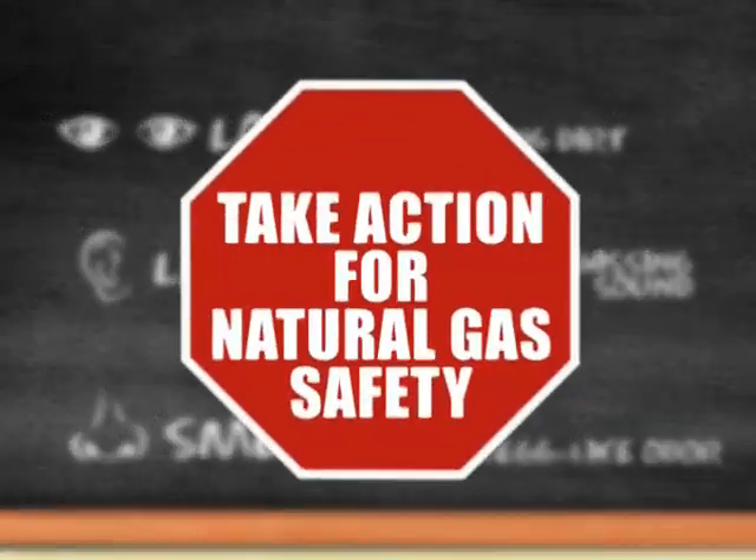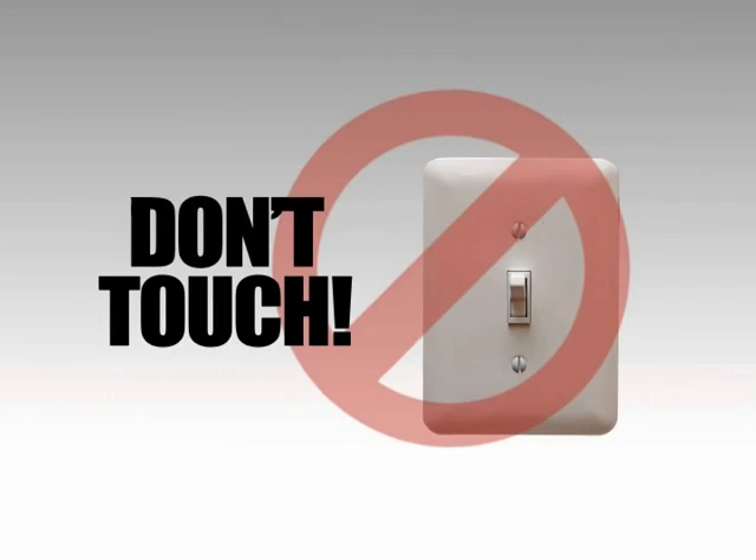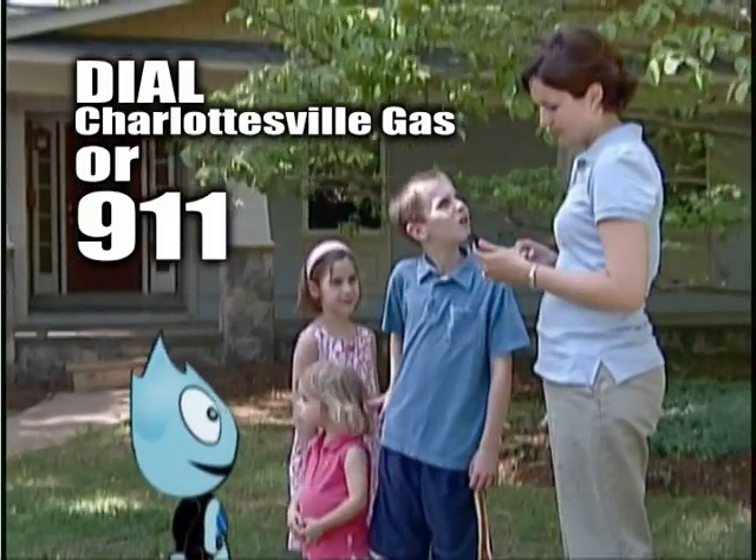If you notice any of these signs, take action right away. Leave the area immediately. Do not turn appliances or lights on or off. And call Charlottesville Gas or 911.